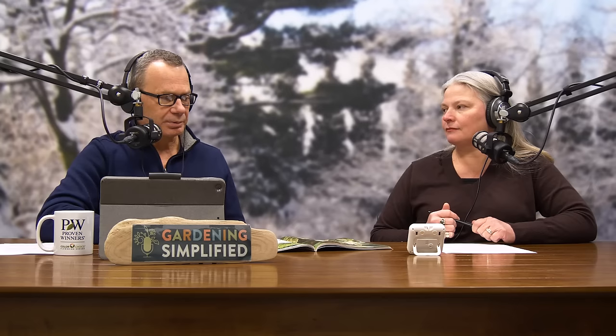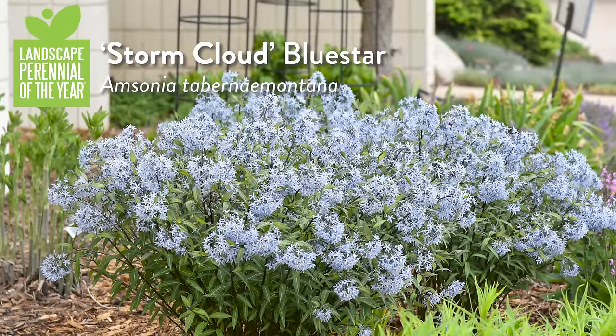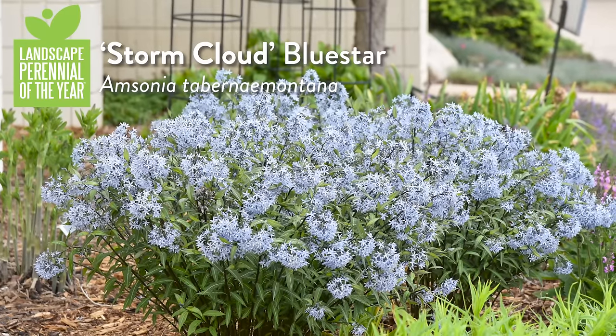Pink plays well in the garden, so adding Pink Profusion Perennial Salvia as the perennial plant of the year makes great sense. The Landscape Perennial of the Year is Storm Cloud Blue Star Amsonia — deer resistant, hardy to zone four, with beautiful blue flowers.